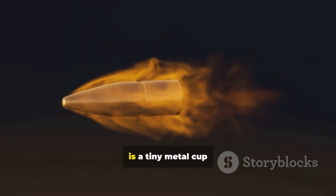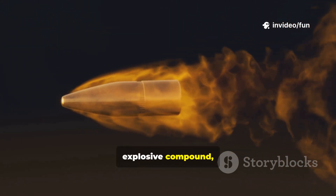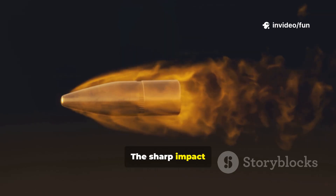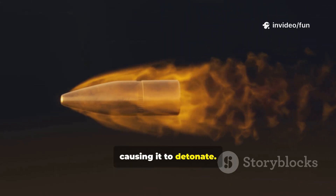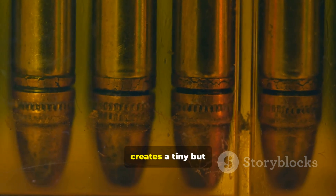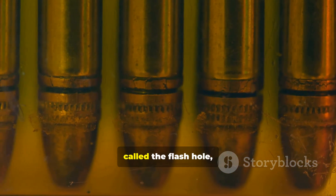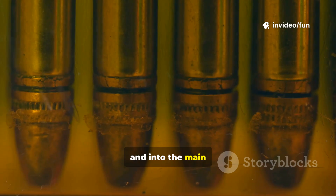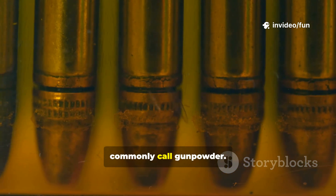This single mechanical action is the bridge to a chemical one. The primer itself is a tiny metal cup containing a shock-sensitive explosive compound, like lead stifonate. The sharp impact from the firing pin crushes this compound, causing it to detonate. This detonation creates a tiny but intense jet of flame that erupts through a small opening called the flash hole and into the main compartment of the cartridge, which is packed with a propellant — what we commonly call gunpowder.